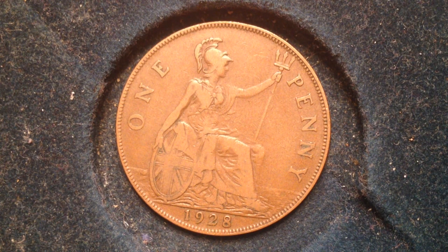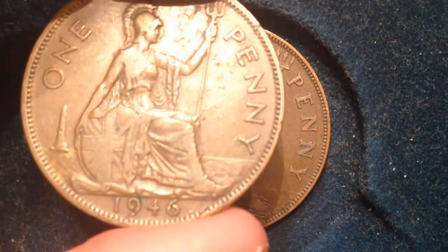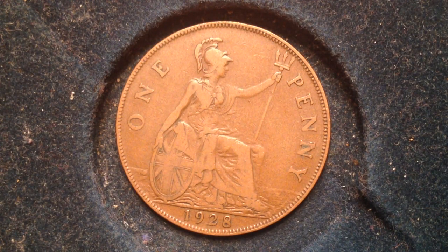This coin right here is actually from a different series. This one is a little bit more common — it's from 1946 — while this one right here is dated 1928.